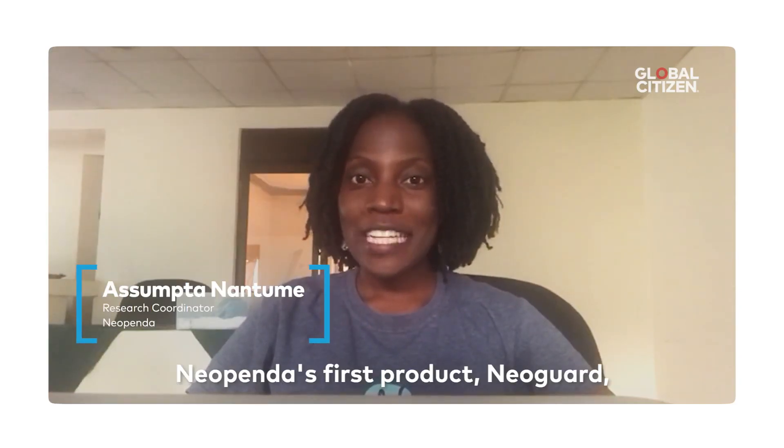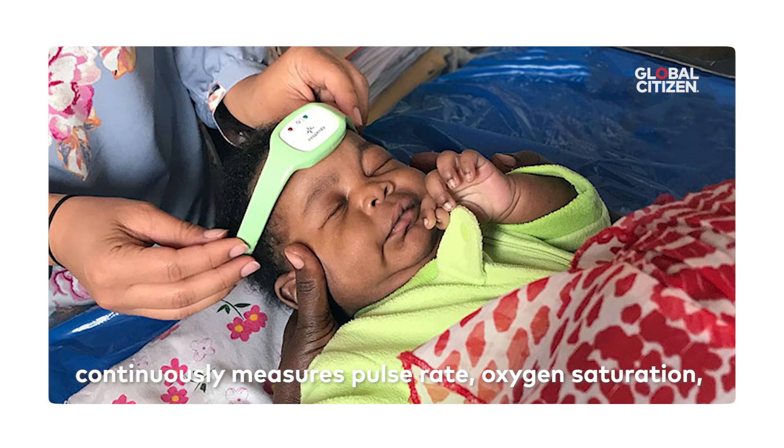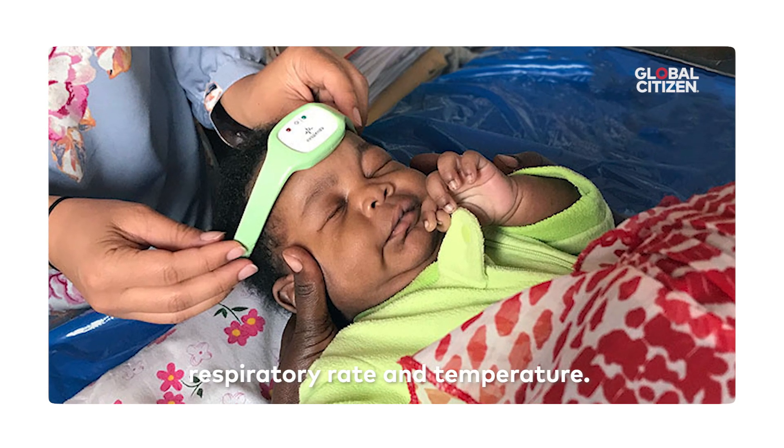Neopenda's first product, Neoguard, is a vital sign monitoring system that continuously measures pulse rate, oxygen saturation, respiratory rate, and temperature.